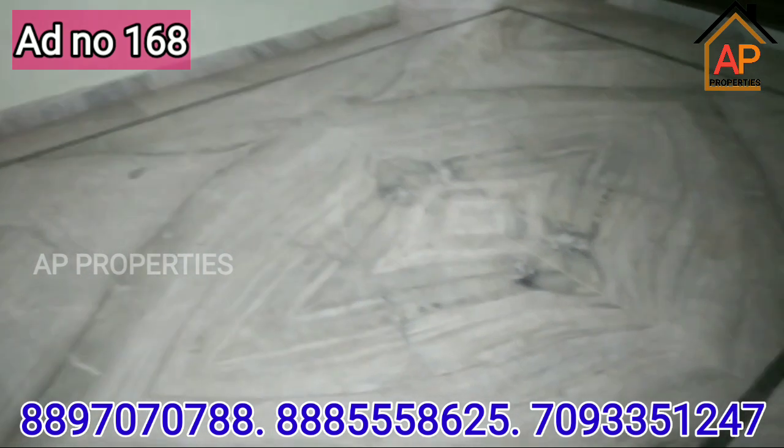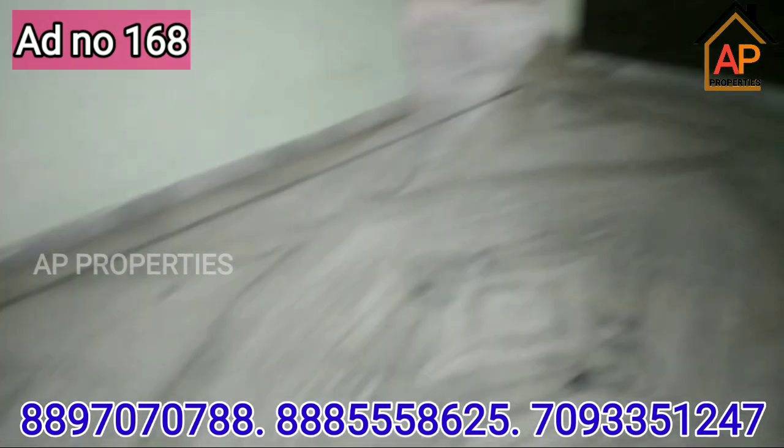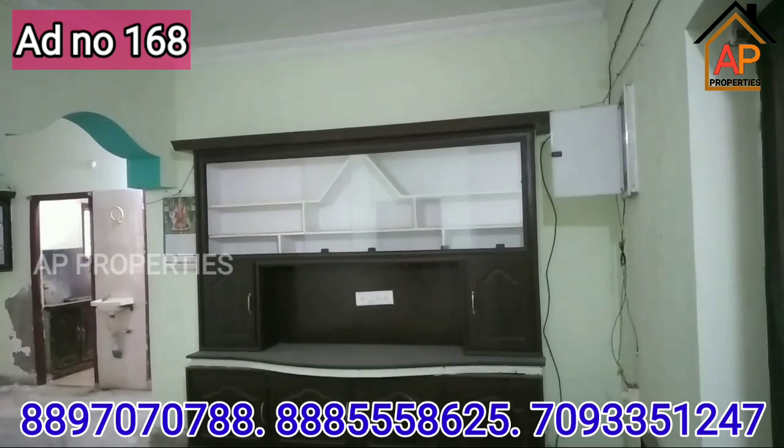The flat is fully furnished. This is the cabinetwork. This is the hall. That is the TV cabinet.